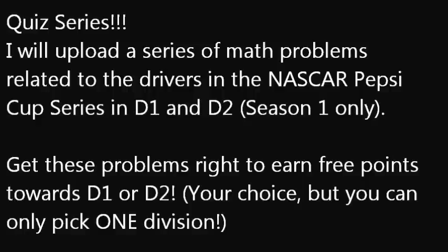If you get these problems right, you get a chance to earn free points towards either D1 or D2 — it's your choice which one you can pick, but remember you can only pick one division. You cannot enter yourself twice and put D1 and D2, because that would be very unfair to the other users. I want to be a fair person, so you can only pick one division, but it's your choice — D1 or D2, whichever one you want.